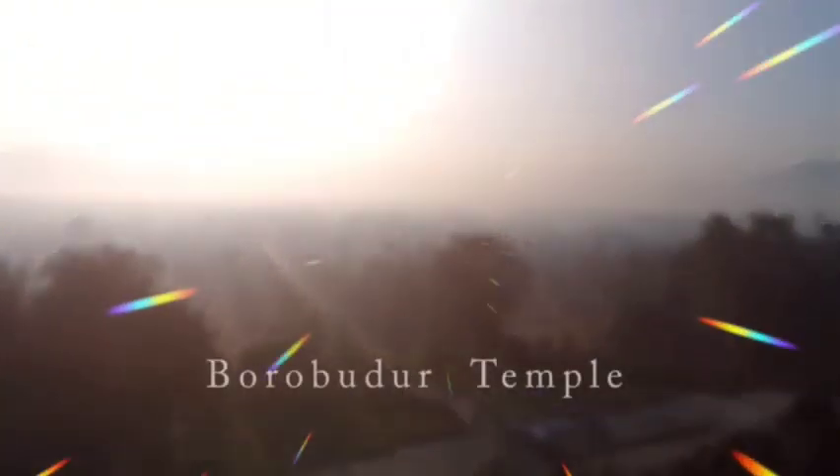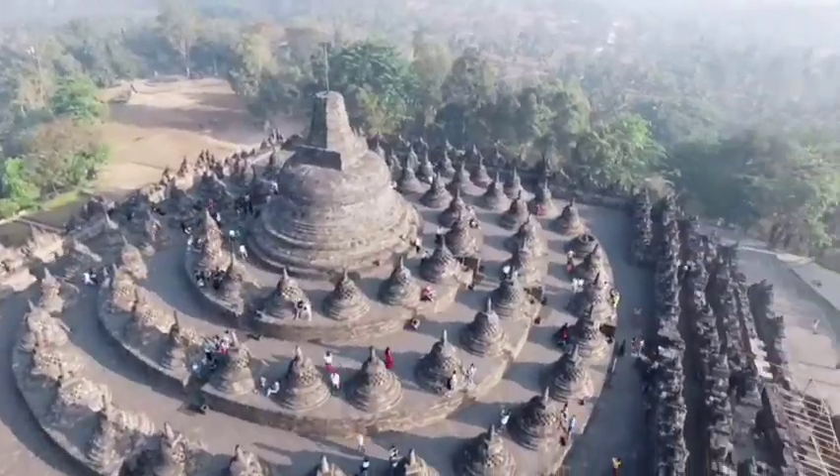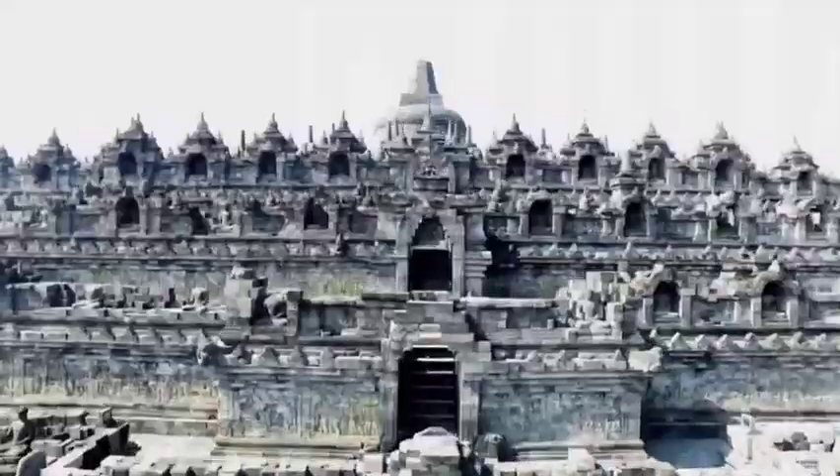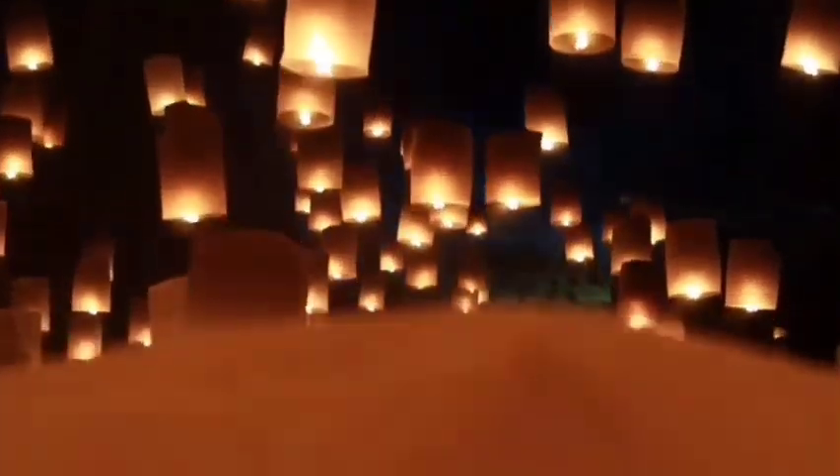For those who still have no idea where to travel, make sure Borobudur is on your list. Vacation while adding knowledge — surely your vacation will be more meaningful.